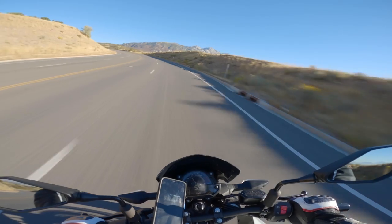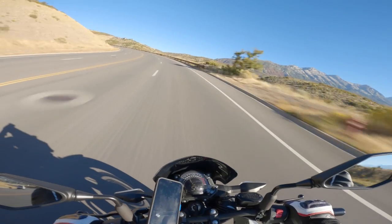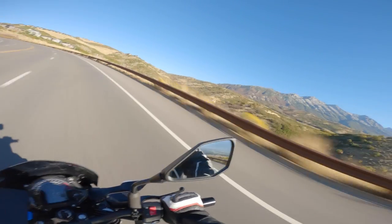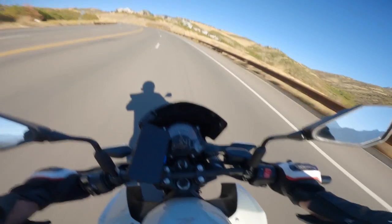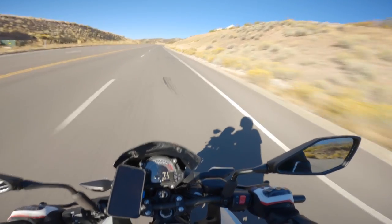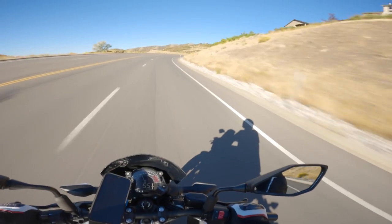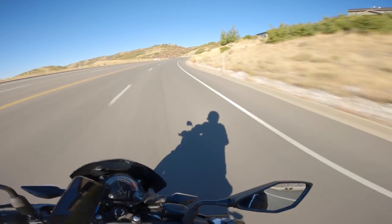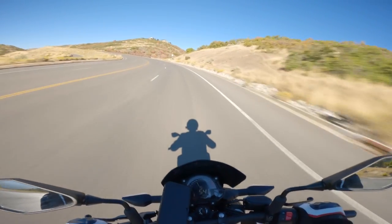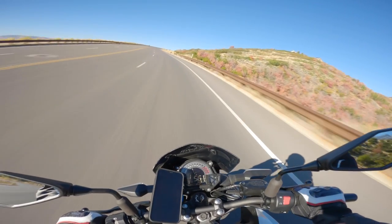I was going to talk about the brakes as well — I found them to be pretty good, pretty responsive. Coming down mountain passes like this, especially through the canyons where there are a lot of really tight bends, the brakes have been pretty good. They could have a little more bite to them, but overall I've never felt like the braking power isn't enough. The ABS feature is great — especially if you have to brake hard coming into a tight corner. The slipper clutch is great as well.